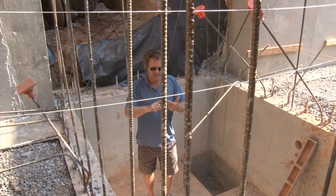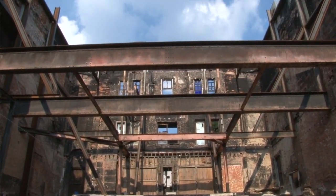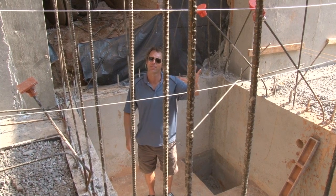The elevator will have five stops. It'll stop in the basement, the main floor, the bottom of the balcony, the top of the balcony, and the roof. Can you believe that? Georgia Theater with an elevator with five stops. It's insane.